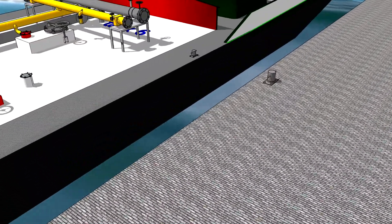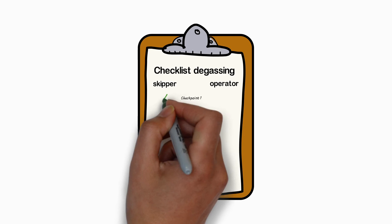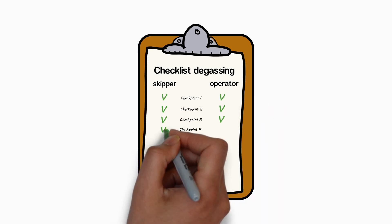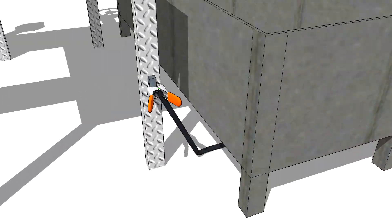First, the ship must be moored before the degassing begins. Second, the checklist for degassing to reception facilities must be filled in by the skipper and the operator of the reception facility. Third, the ship must be earthed.